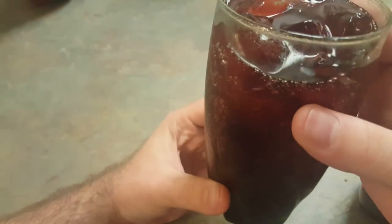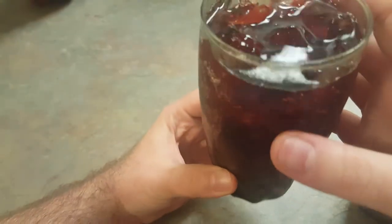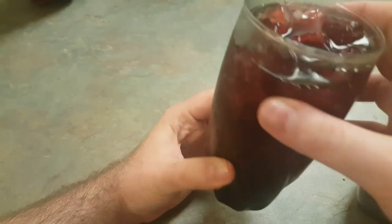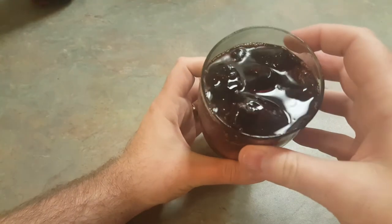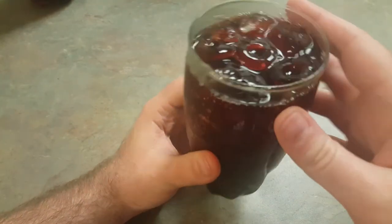Let's just observe the nice bubbly goodness of this soda. It's got a nice rich red color, almost like red wine — hence the name Cheerwine. It's definitely a very nice looking soda.